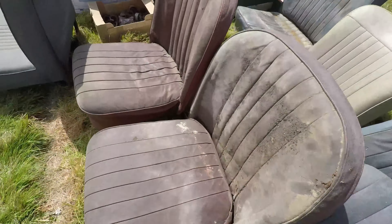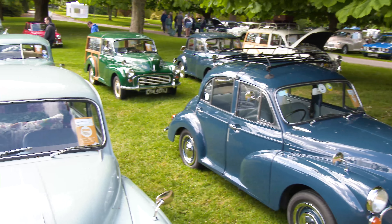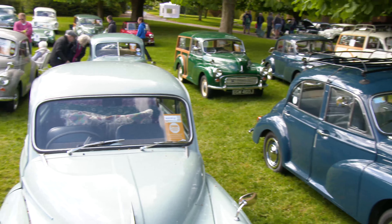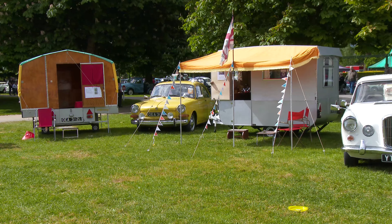Everything you can find on the fields you'll find here at Beaulieu. We have some special feature displays at the Spring Auto Jumble with more than 160 Morris Minors, head-turning classic hearses, and period-perfect retro caravans.